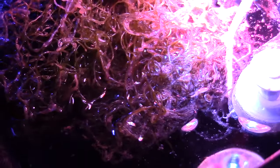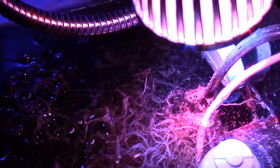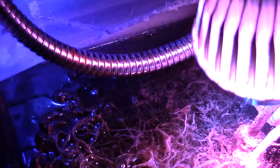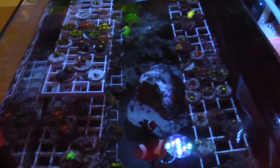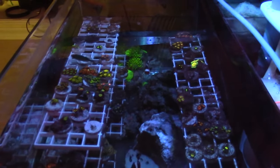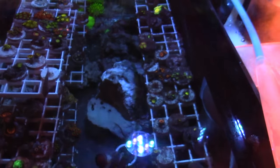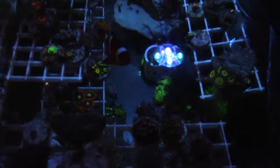I was thinking about pulling the blue-green chromis out of the 24-gallon and putting it in the 120 tank to give it more room to swim. I kind of just want to keep it two clowns and the Midas blenny in that tank. But I also have a starry eye blenny in the 120, so I don't want them fighting.